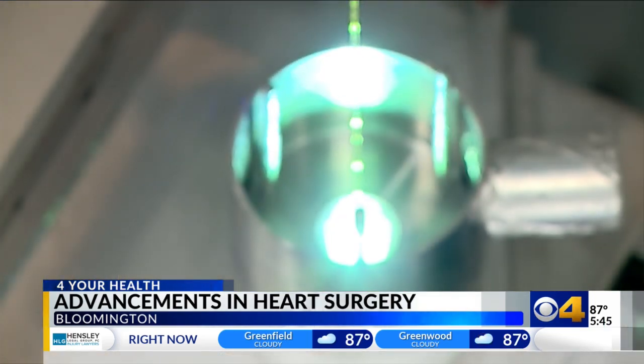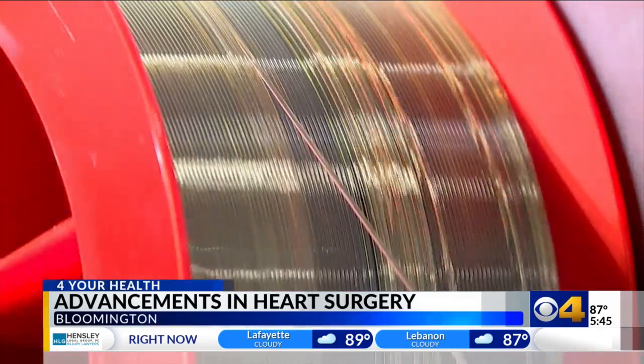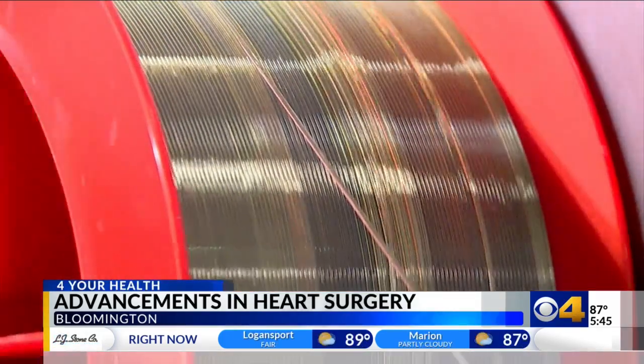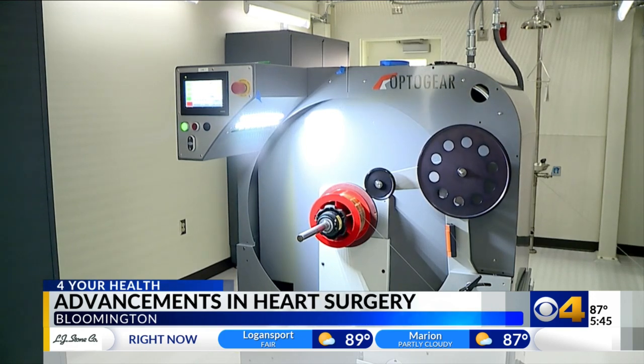That's where the FAMES lab comes in. Why not make a catheter or a wire guide a self-aware system? FAMES created an organic polymer fiber that can be attached to the catheter, sensing any pinch or change in pressure if it gets too close to an artery wall.